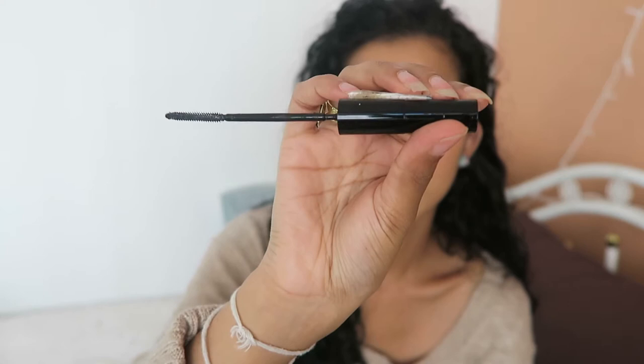The L'Oreal Telescopic Extra Black has a really weird-looking wand — it's thin with ridges and not even a brush wand. But the formula was really nice. It's a bit wet, but if you use a light hand and do maybe two coats, it makes your lashes so long. If you build it up the right way, it's really good. I would repurchase this — as soon as I finish my other mascaras I'll get this again.